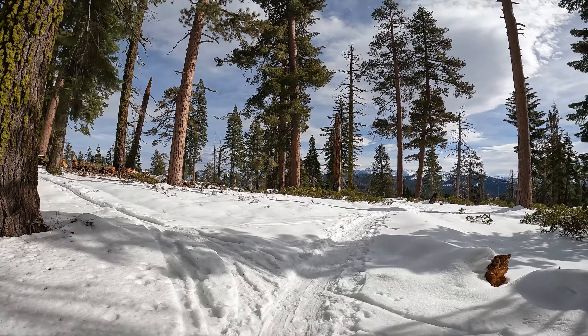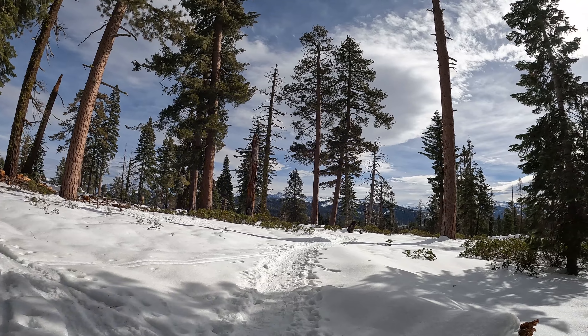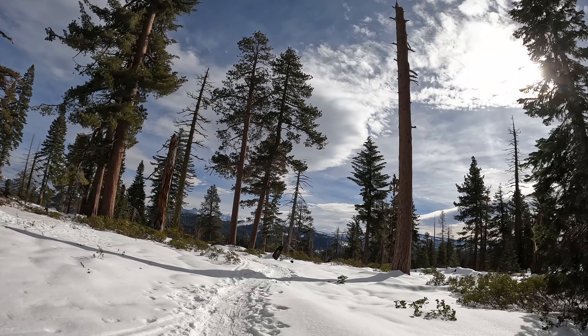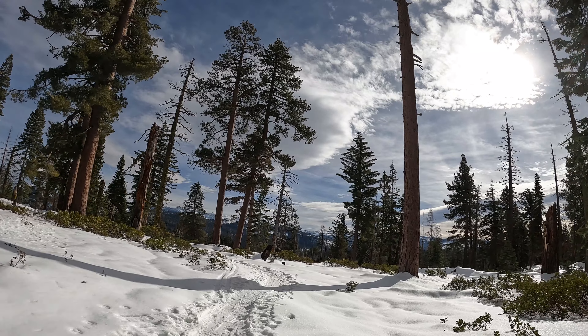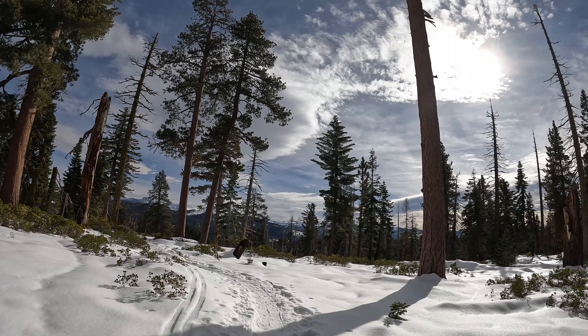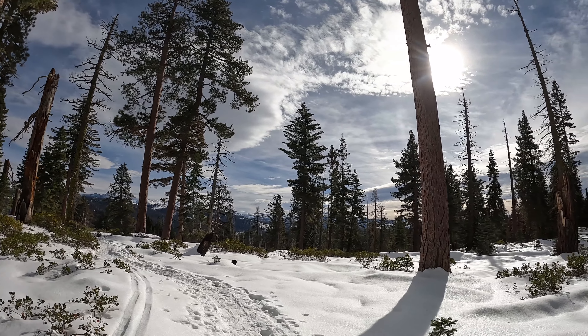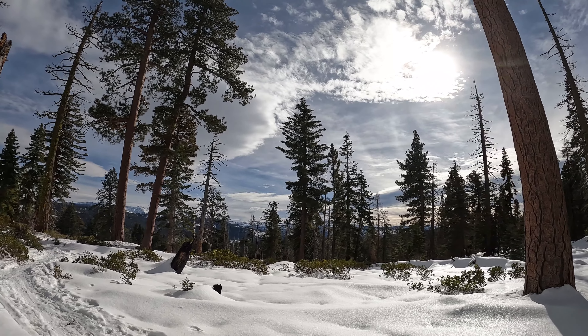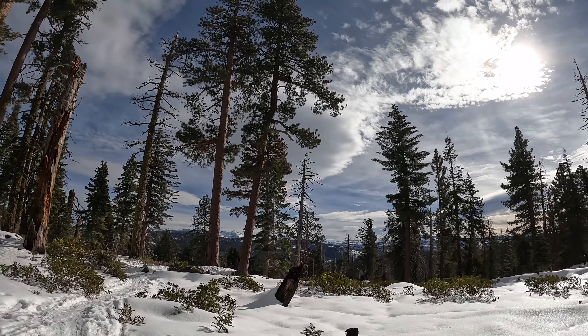We are getting close. These views are starting to open up a little bit. There's not a ton of amazing views on the way out here, but it's a really pretty hike through the forest — definitely a fun hike to do with a friend, partner, whatever.